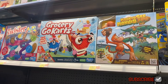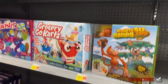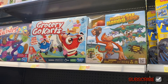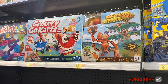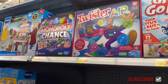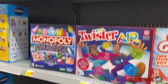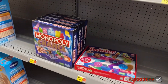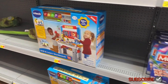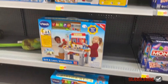Then they have Twister Air — I've never heard of that — and Monopoly Chance. Oh, I love Twister! I played it when I was younger. These would be some great Christmas or birthday gifts. Over here they have a drill and learn workbench for $49.97.